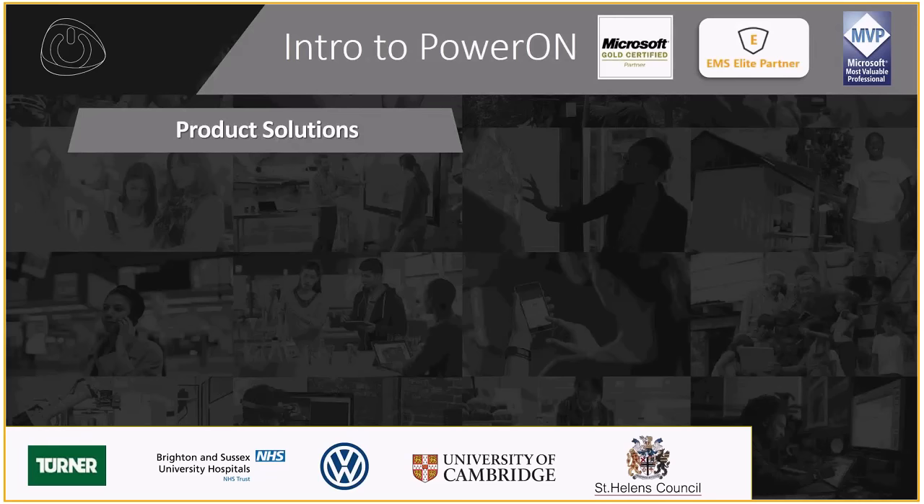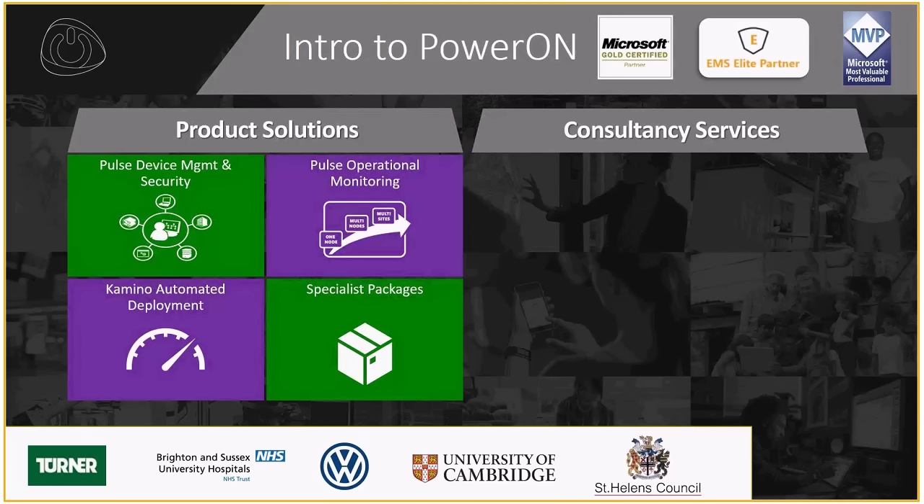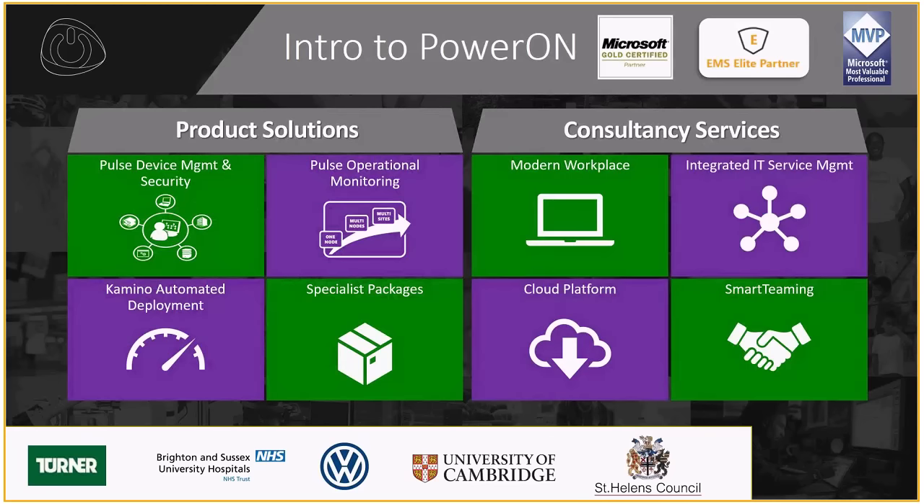The organization is effectively split into two main focus areas: product solutions and consultancy services. On the product side, we've developed a few things including Pulse Device Management and Security, which leverages Configuration Manager in Azure; Pulse Operational Monitoring for monitoring on-premise services from the cloud; Camino Automator Deployment for fast-tracking deployments of System Center; NTSC compliance packages; and WIM as a service. On the consultancy side, we focus on the modern workplace, IT service management integration, cloud platform, and smart teaming — an extension of your IT function to alleviate pressures that come with Windows 10.